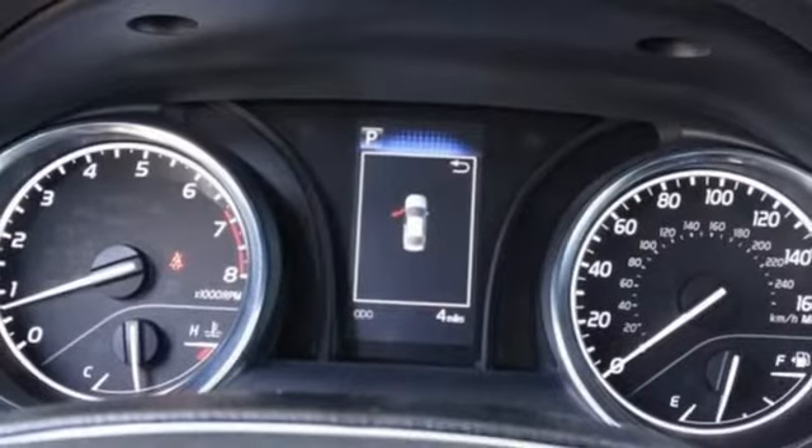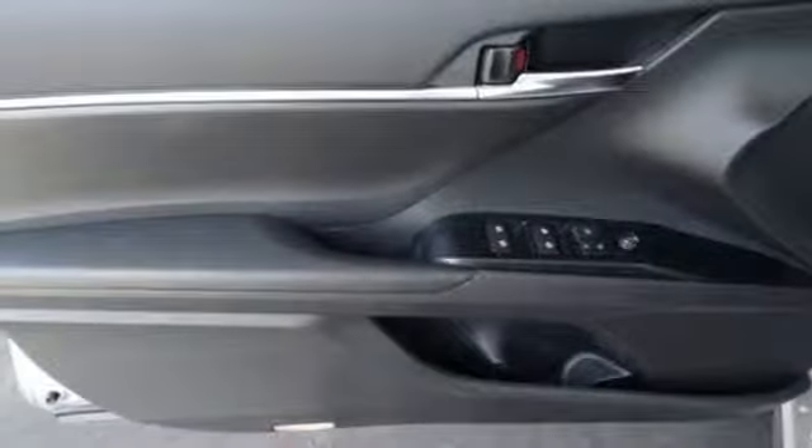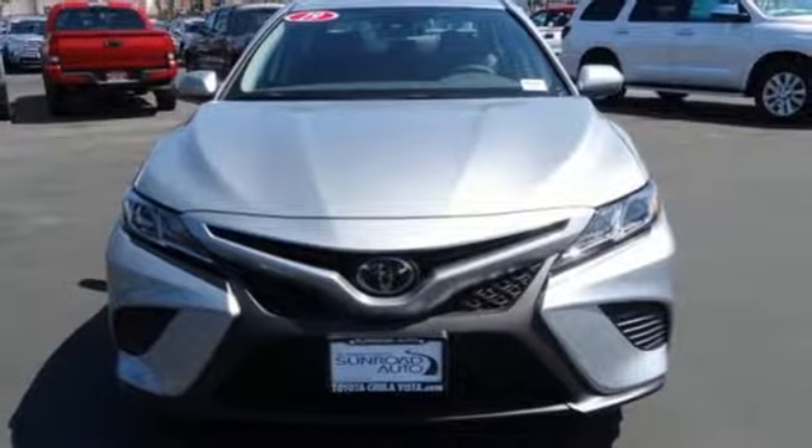Inline four-cylinder engine, aluminum wheels, sports suspension, and LED low and high beam headlights. If you've been waiting for the perfect time for a test drive, the time is now. Experience it today.